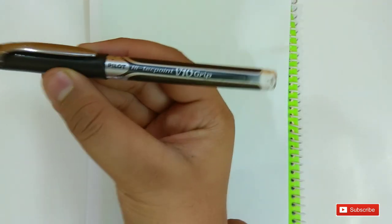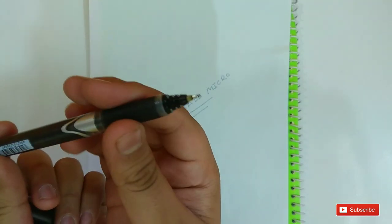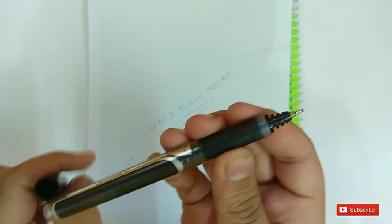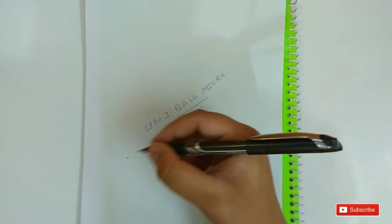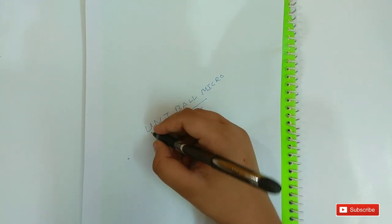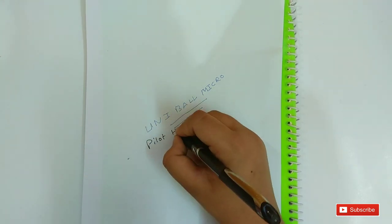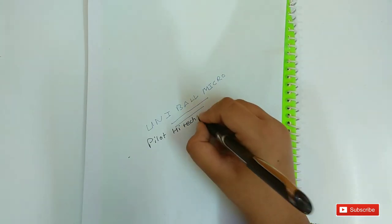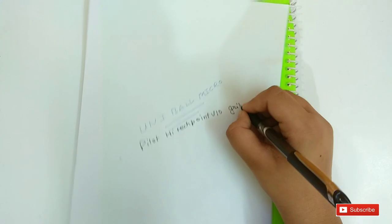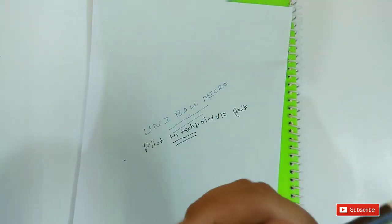On number 9 is the Pilot Hi-Tech Point V10 Grip. You can see its body and the body is amazing. It has a nice grip. The tip is very bold and this pen is also good. The cost of this pen is about Rs. 90. The line is a bold line and the pen is good.